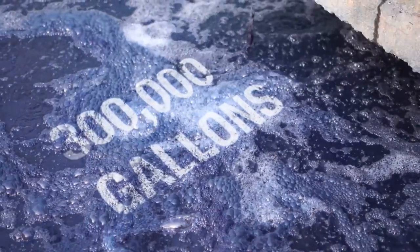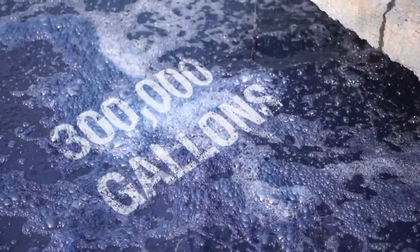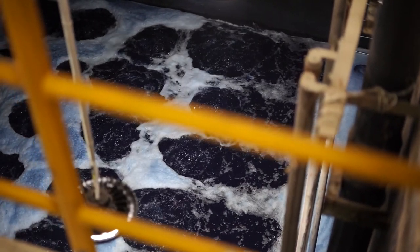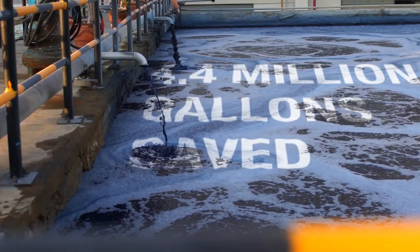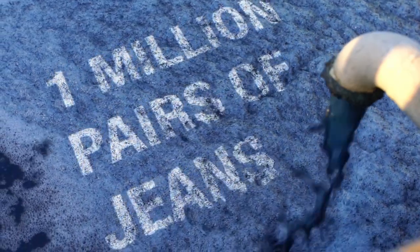Currently, AGI recycles 300,000 gallons of water daily. That means an average of 4.4 million gallons of water are saved every month — that's enough to wash one million pairs of jeans.